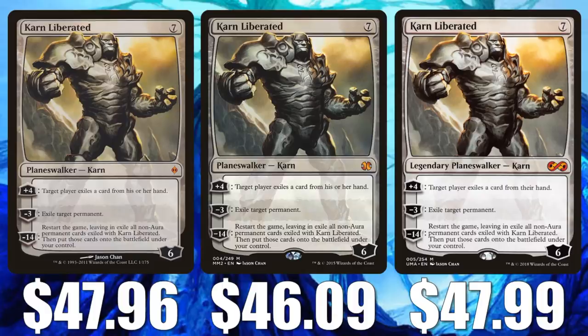Thirdly, Modern has gone through a lot of turbulence, mostly because of Oko again. But Oko was just banned, so a lot of the decks that were not doing well — like Tron in this case — are starting to make a comeback. I do think now that Oko's gone, more people will start to play Modern again, and some of these old decks will come back. Cards like Karn could be poised to move up again.